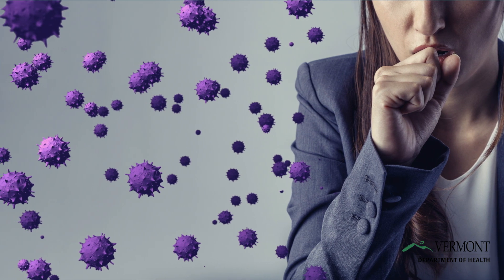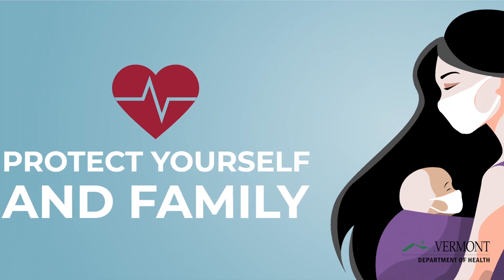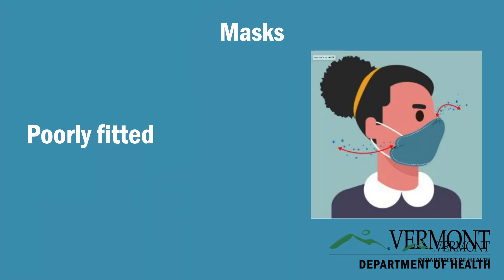We now know that good face masks might also prevent the person wearing the mask from getting infected by someone else. We also know that some face masks work well while others poorly.